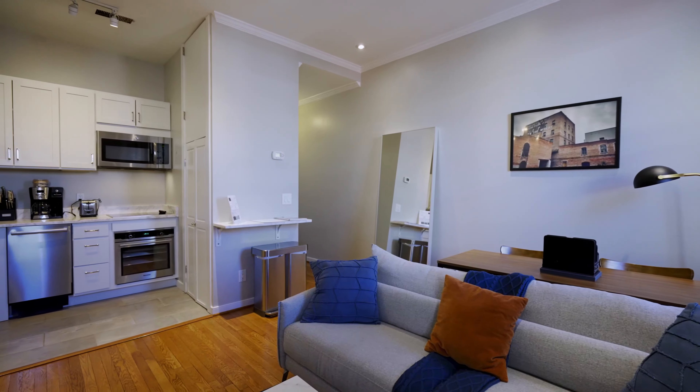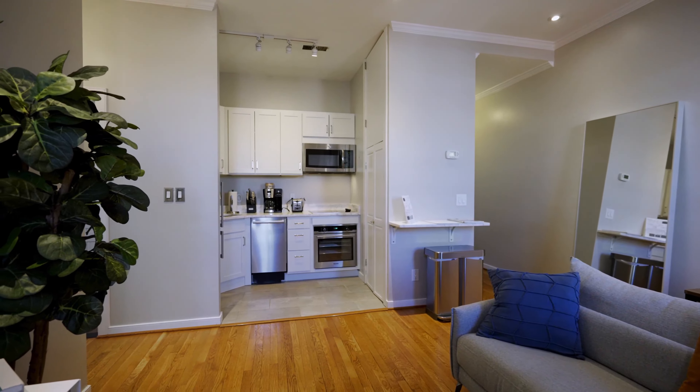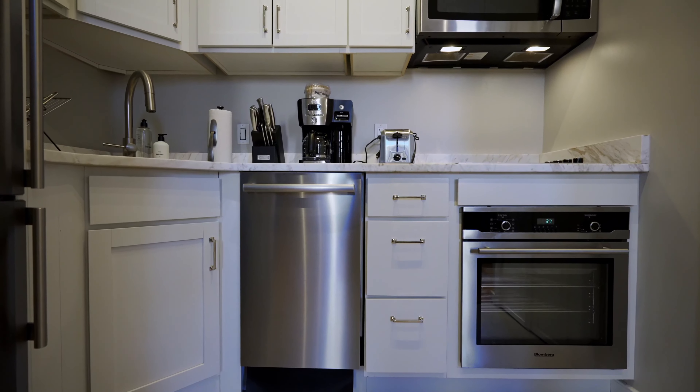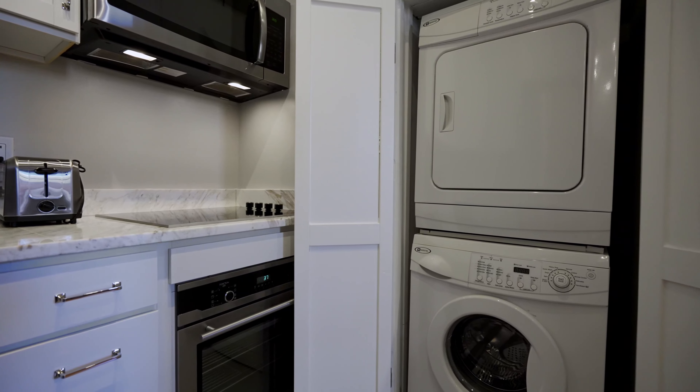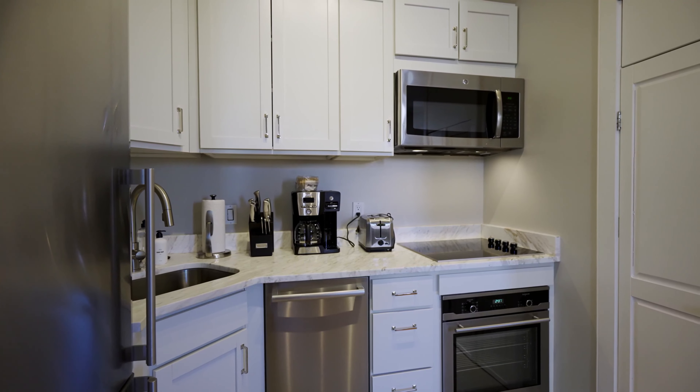This efficient, one-bedroom unit has soaring high ceilings, recessed lights, immaculate hardwood floors, and one of the coolest and most efficient galley kitchens you'll ever see. There's washer-dryer in the unit, dual exposures, and oversized windows for tons of natural light.